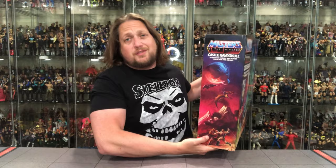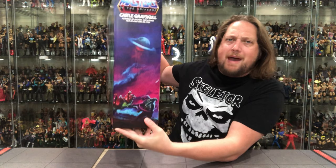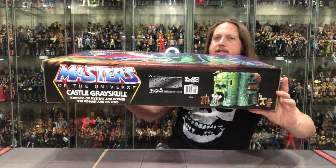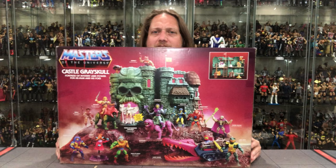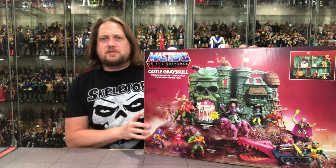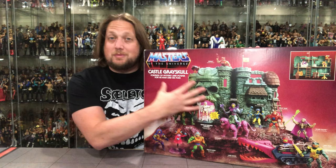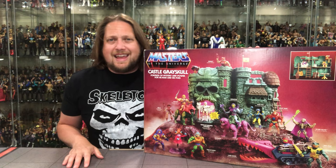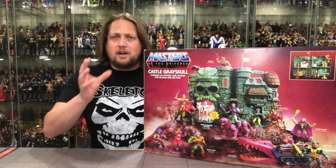It does come with an exclusive Sorceress figure, as you're probably aware. Big Masters of the Universe logo up there — absolutely love that. On the side they're promoting all the play features and accessories this one comes with — just absolutely next level. It brings me back to my childhood; this is one of the pillars of my toy collection as a kid. On the other side you've got Fisto down there fighting below — makes me wonder will we ever get Snake Mountain. The back is just as cool as the front, if not cooler — it's a big package. I would love to have this as a full-size poster.